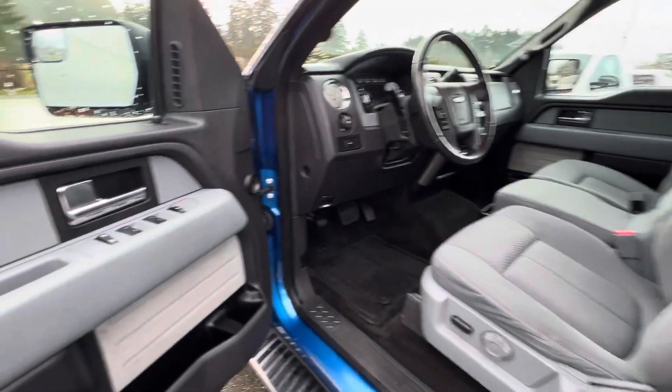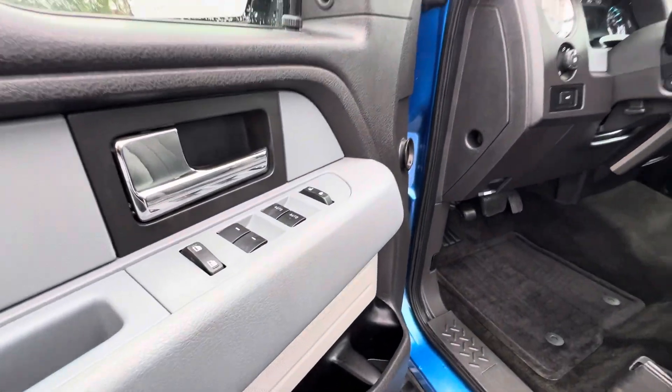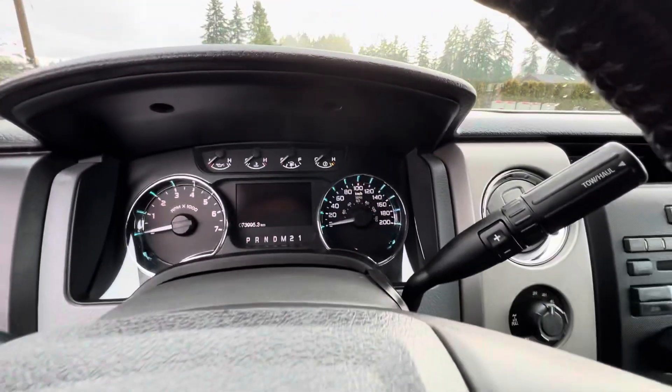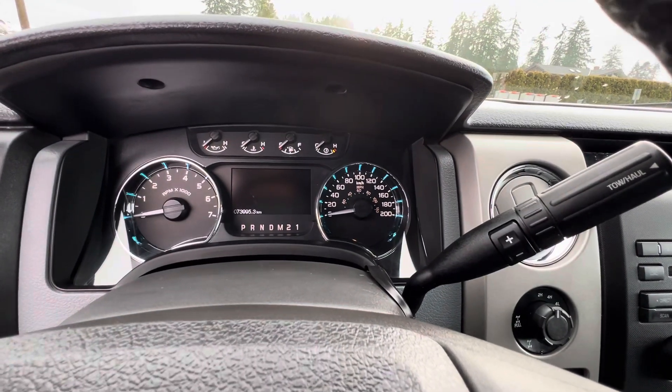It has a power driver's seat, power windows, power door locks, and power mirrors. It's got 73,995 kilometers.